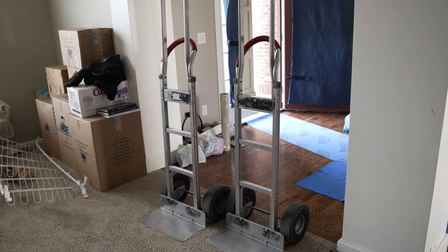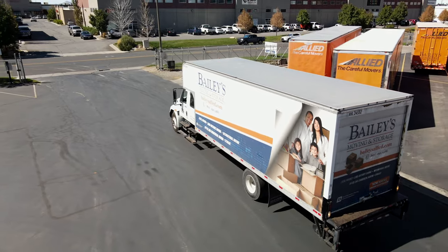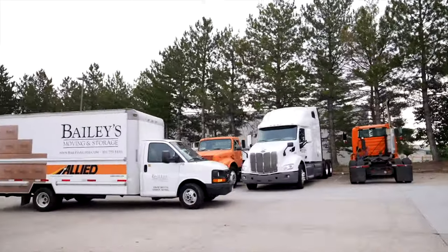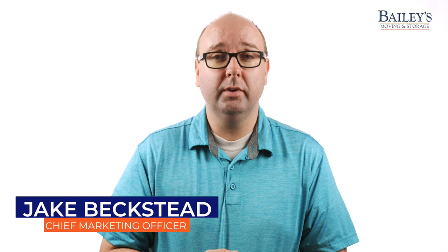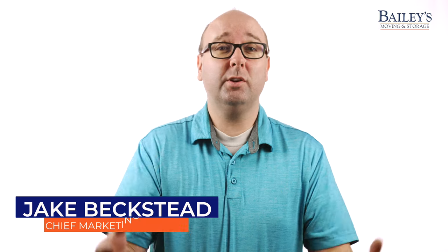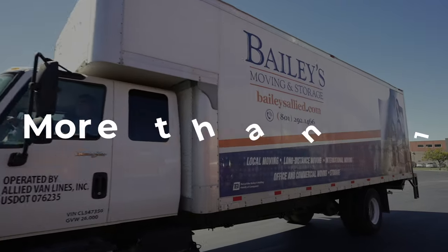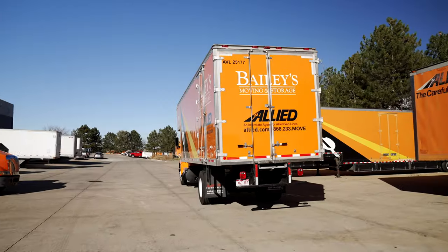Bailey's Moving Storage utilizes a variety of equipment to accomplish moves across the globe, whether it be beyond vast oceans or just down the street. We have the right vehicle to get people where they need to go. Customers who schedule moves with Bailey's often wonder what trucks we'll be using. They ask: do we always use large trucks, or does the size of the truck vary by move type? So we've crafted a guide to our fleet of more than 150 vehicles that we use to accomplish a vast array of different moves.